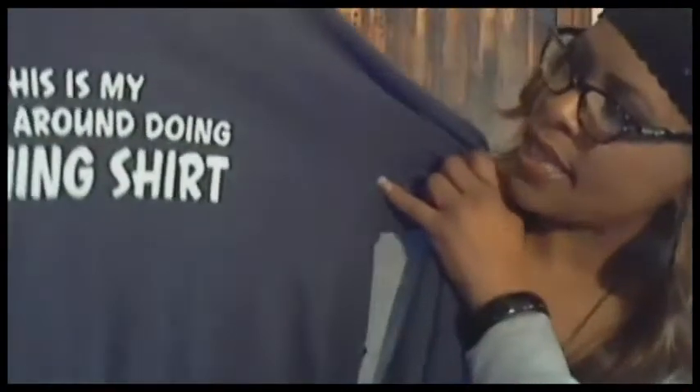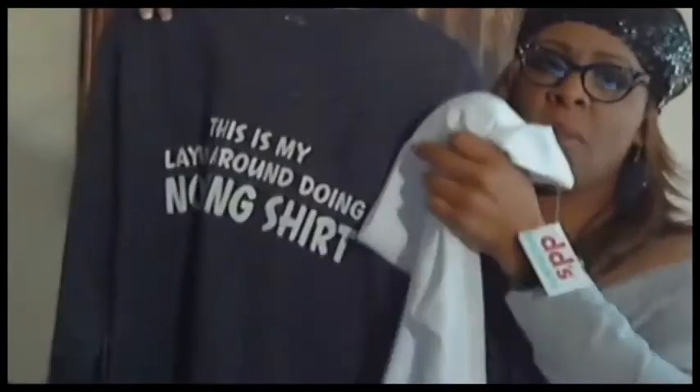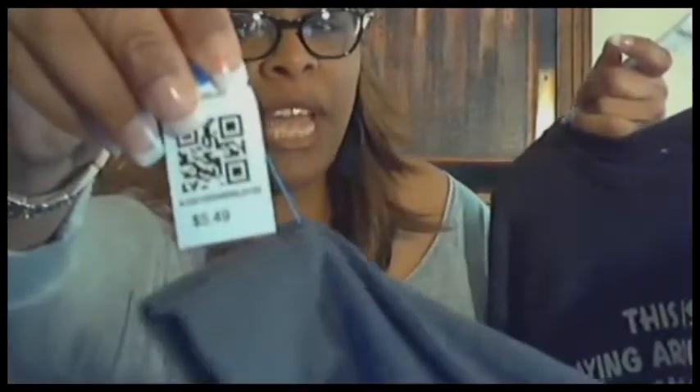For the Goodwill haul, I'll start with the shirt I bought to go with those white tights from DD's. It's a simple sweatshirt but I love what it says: 'This is my laying around doing nothing shirt.' I'm going to cut it to be off the shoulder and do something with the sleeves. It was on blue tag sale — $5.49 — so I got it for about three dollars.